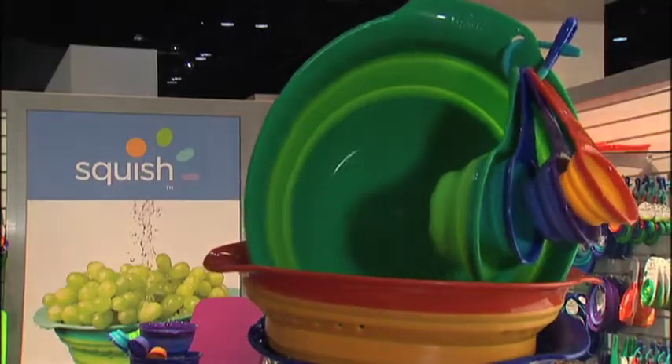Hi there, I'm Emily Bardo with Housewares TV. If you live in a small space or work in a small space, saving space is definitely top of mind. Well, luckily, Robinson Home Products developed the Squish product family to help you save space because they're collapsible. Kathleen's going to tell us more.